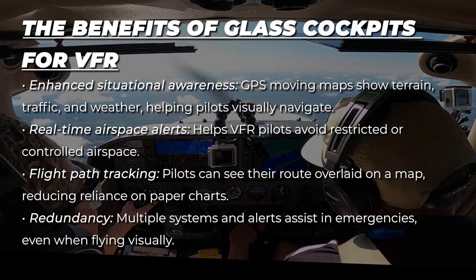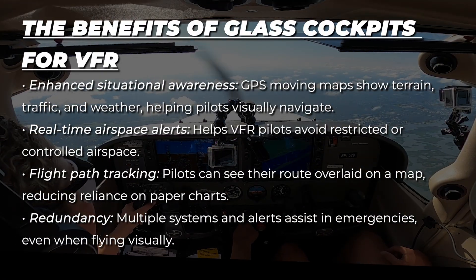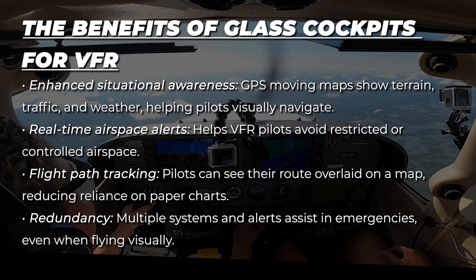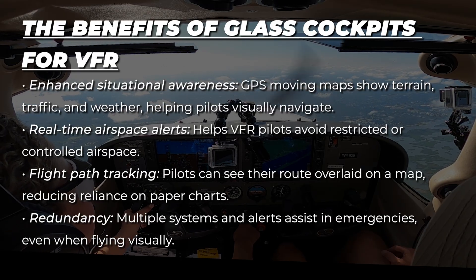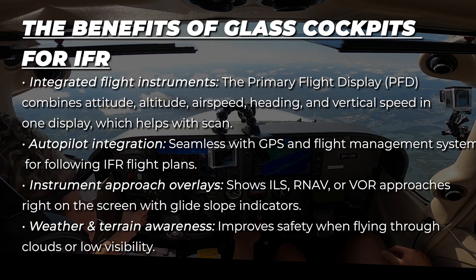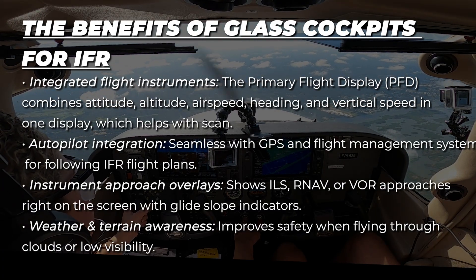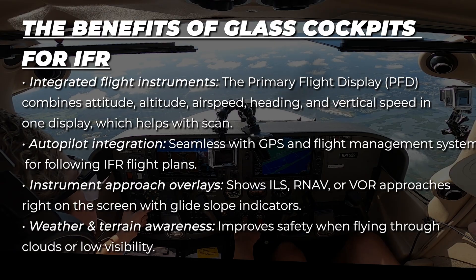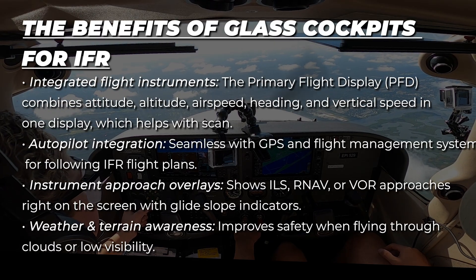Here are some of the benefits for both VFR and IFR. The benefits of glass cockpits for VFR flights are enhanced situational awareness, real-time airspace alerts, flight path tracking, and redundancy. The benefits of glass cockpits for IFR are integrated flight instruments, autopilot integration, instrument approach overlays, and weather and terrain awareness.